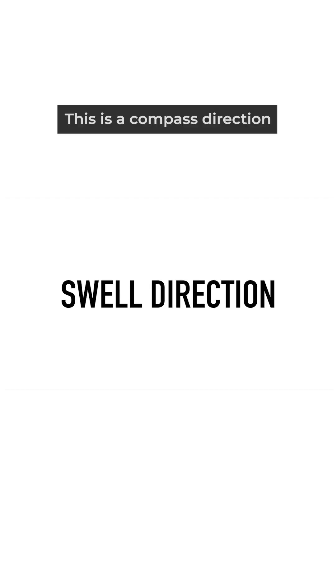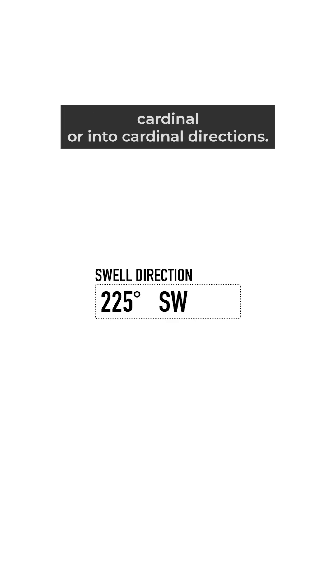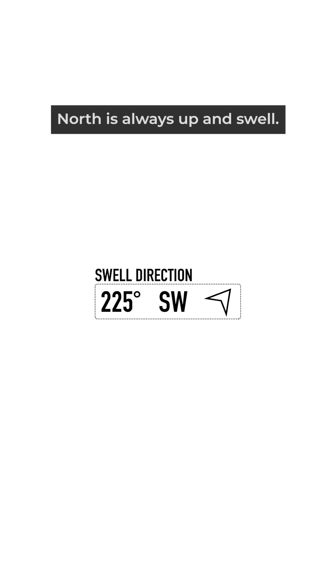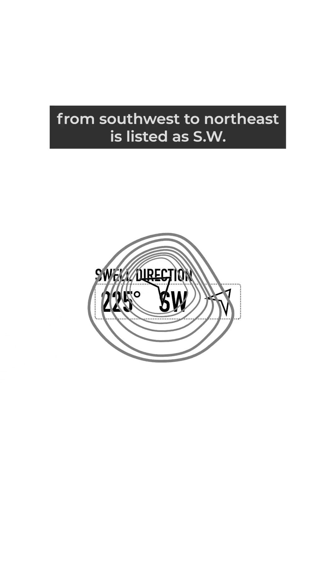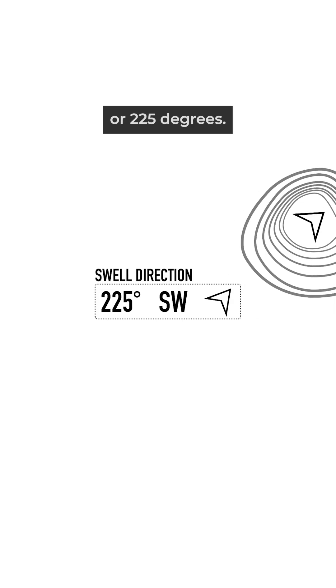Swell direction is a compass direction and depending on your forecast, this will be given in either degrees, cardinal or intercardinal directions, or maybe just be an arrow. With arrows, north is always up and swell direction is always given as where the swell is coming from rather than where it is going. So a swell traveling from southwest to northeast is listed as SW or 225 degrees.